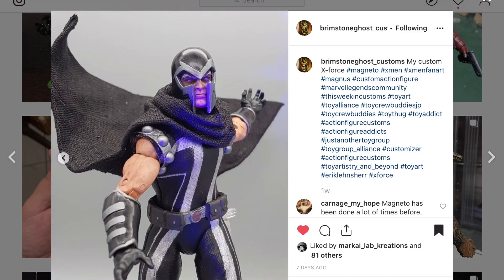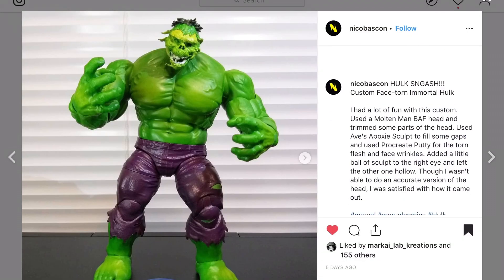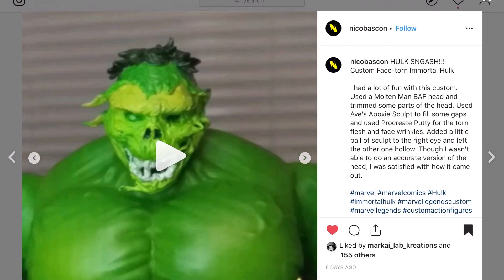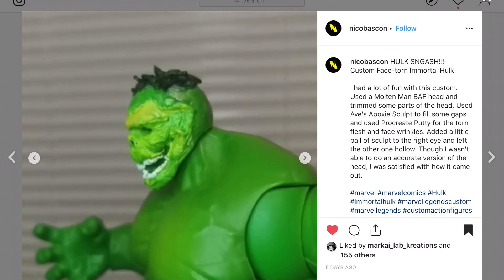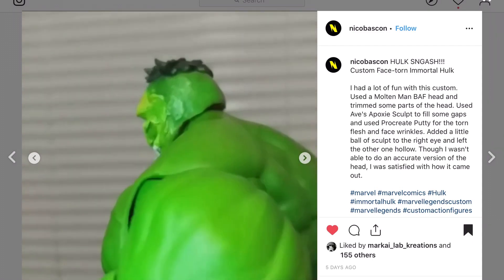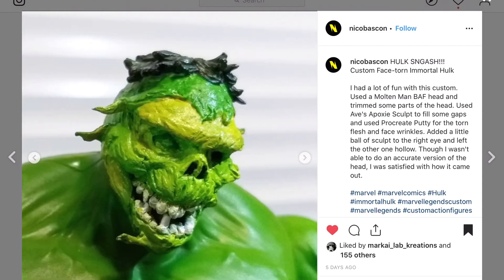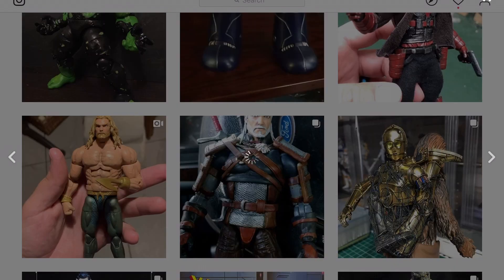I'd like to see your process — share that with us, please. Nico Bascon right here with another Immortal Hulk. Check out that face — if you're reading that comic book it's very creepy looking. A lot of customizers are trying this: Symbiote Seeker, Mark I Lab Creations, Demonic Poo Creations. Nico Bascon has gone with his interpretation of one of the many ways the Hulk has been drawn in that book.